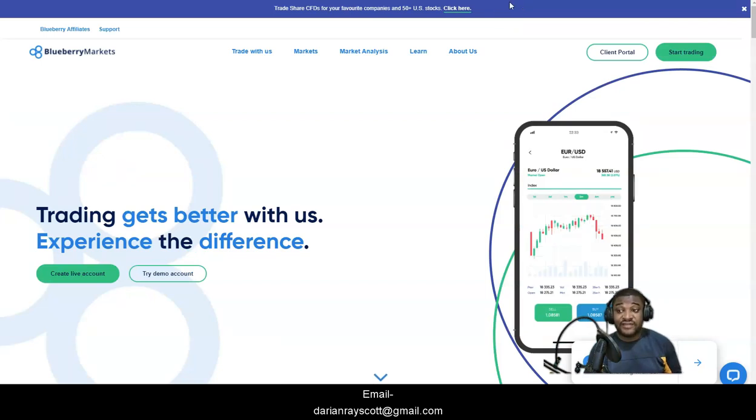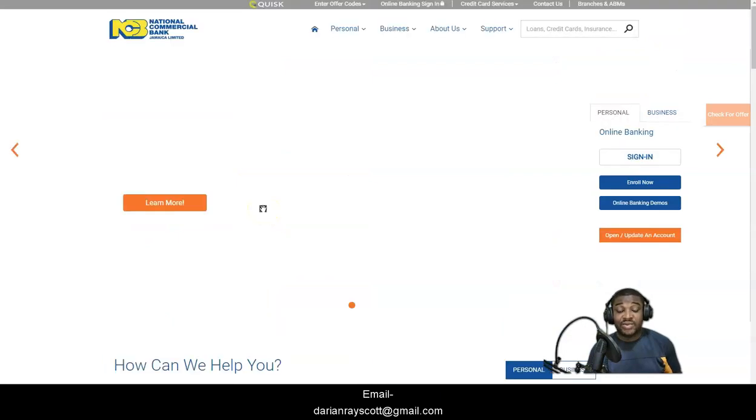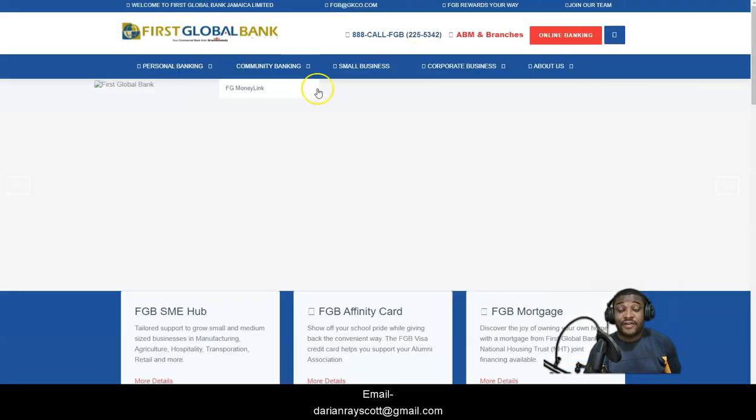For banks that accept PayPal as a deposit option and do withdrawals via PayPal, Blueberry Markets is the one. For NCB, the wire deposit option is best. They do allow the Visa debit card deposit option, but wire transfer would be best. Do not use NCB with IC Markets. First Global works with HotForex, IC Markets, and Blueberry Markets, but you'll have to use the wire transfer option for IC Markets.